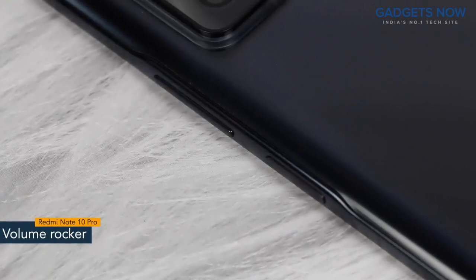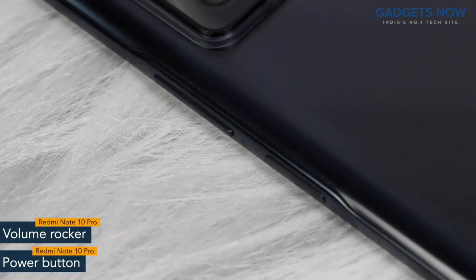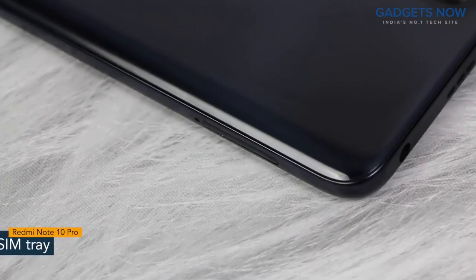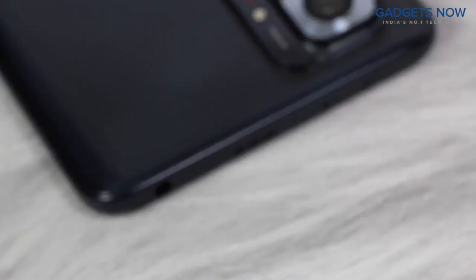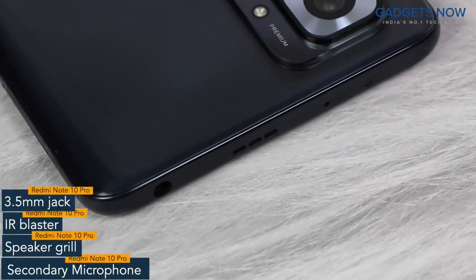On the right spine, you'll find the volume rocker and power button. The power button also works as a fingerprint sensor. On the other side, the phone has a SIM tray. On top, there is a secondary microphone, IR blaster, speaker grille, and a 3.5 mm jack.